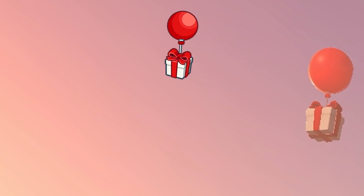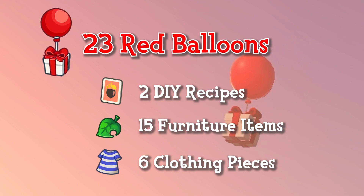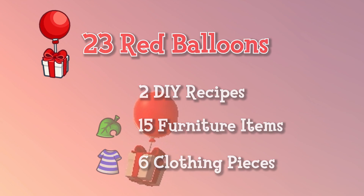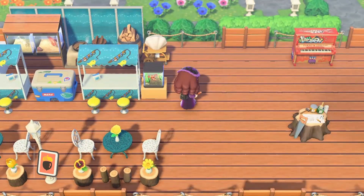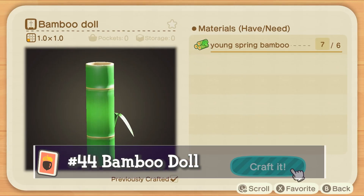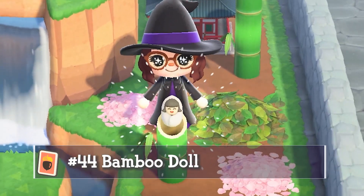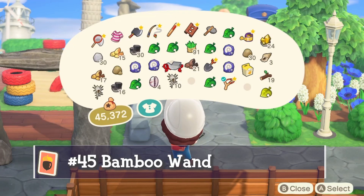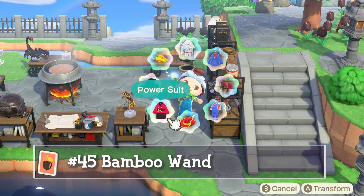Moving on to the red balloons — I popped 23 of these, with 2 DIY items, 6 clothing items, and 15 furniture items. A lot of people believe red gives you more furniture, but I feel that's true with all the balloons. The first red balloon DIY is the bamboo doll — at first I thought it was creepy but it grew on me and I use it in the mini golf course. The other DIY is the bamboo wand, which I've gotten a ton — it's used for making a quick wardrobe change.